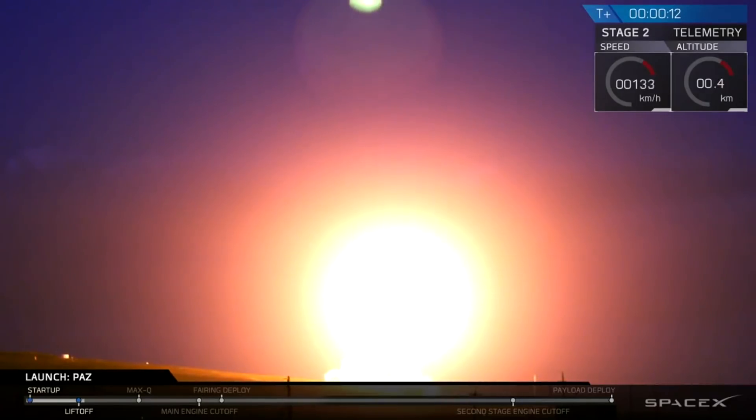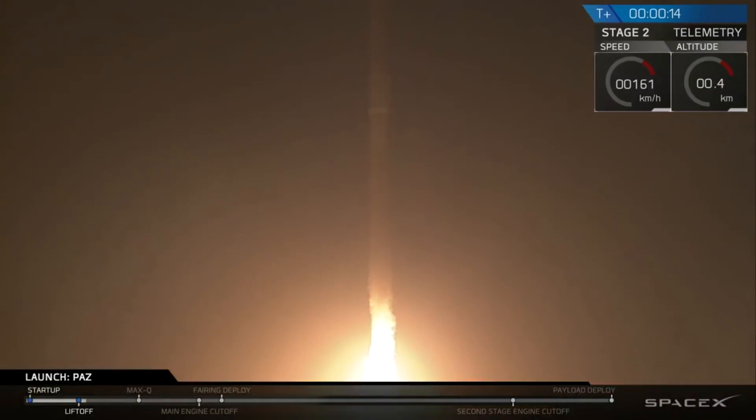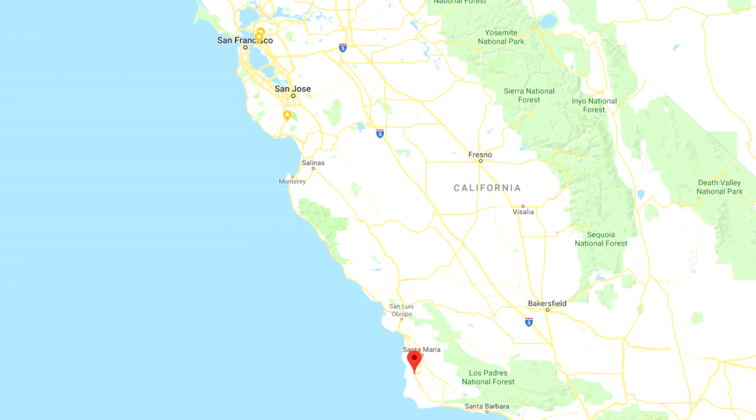The launch happened just before sunrise from Vandenberg Air Force Base, which is about 230 miles away from my home. It's cool to watch stuff on the internet, but this thing was actually visible from all over California — this is a picture from my back window, 230 miles away from Vandenberg.